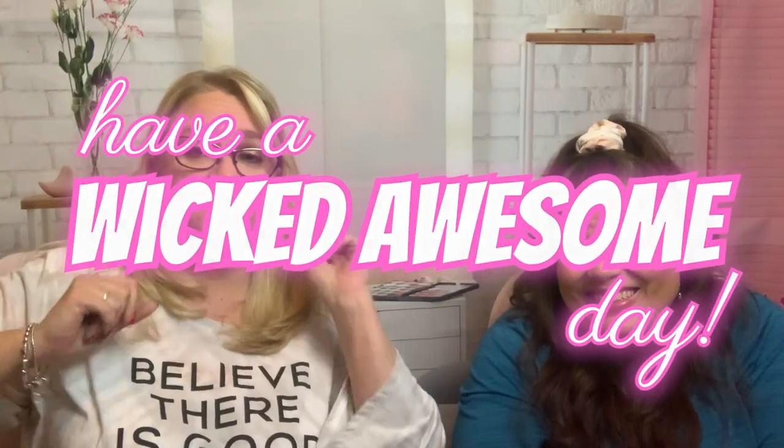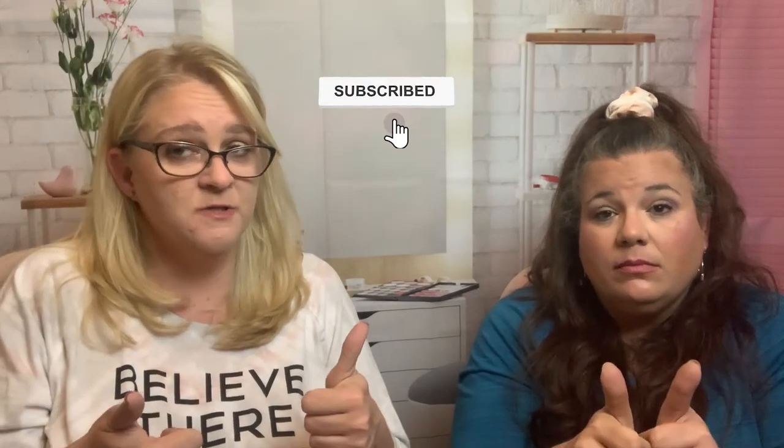Thanks guys, have a wicked awesome day! If there are any active giveaways they will be listed below. If you haven't yet, make sure you hit that subscribe button, turn on the notification bell, and give it a thumbs up — because we would give you a thumbs up if we could. Peace!